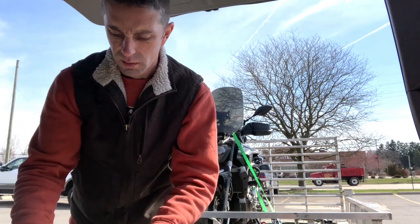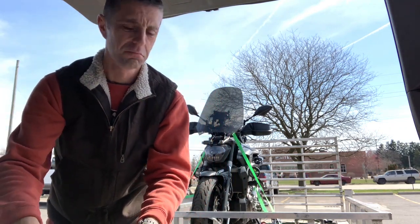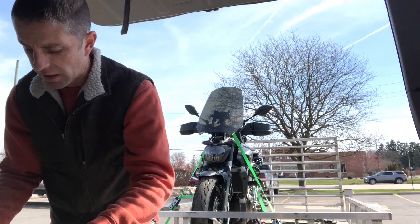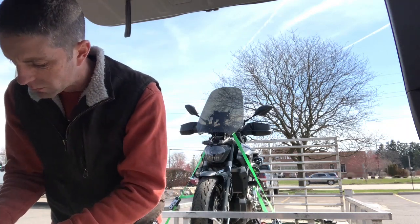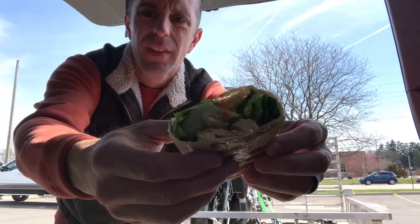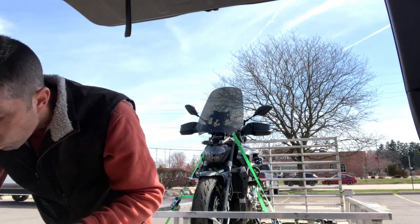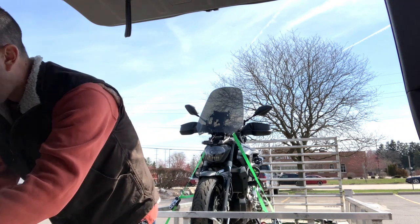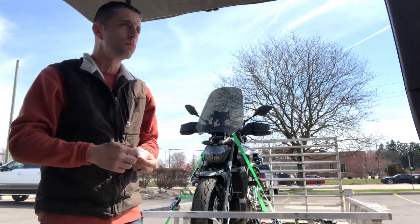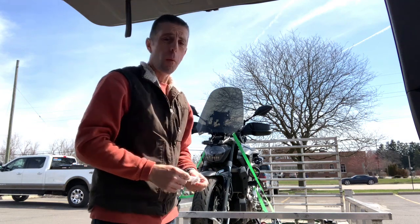Got this little wrap shop here called Good Life. It's next to a big chain place — I'd rather go to the local place. Look at that hot wrap. Chicken Caesar's!